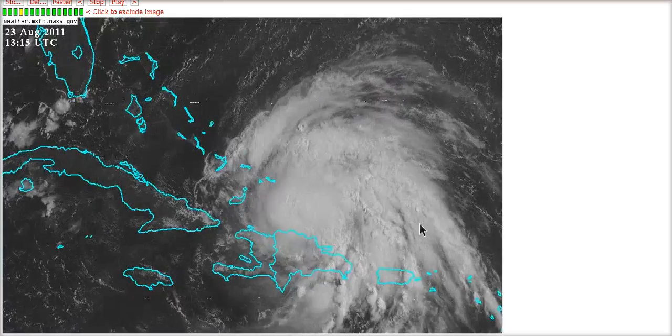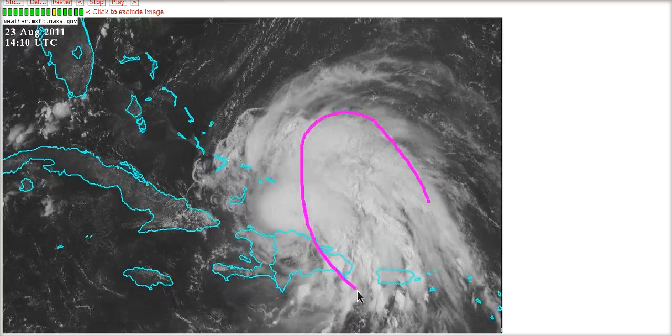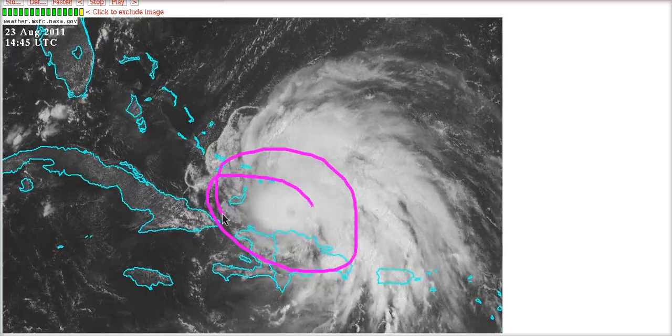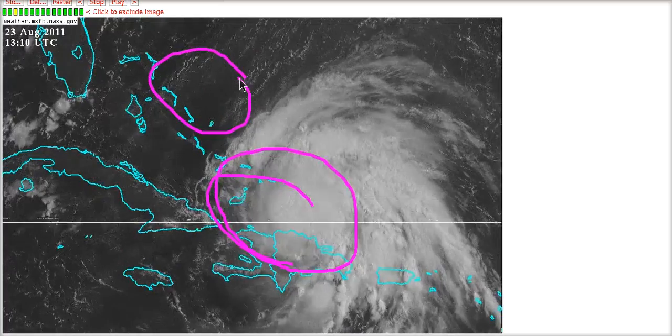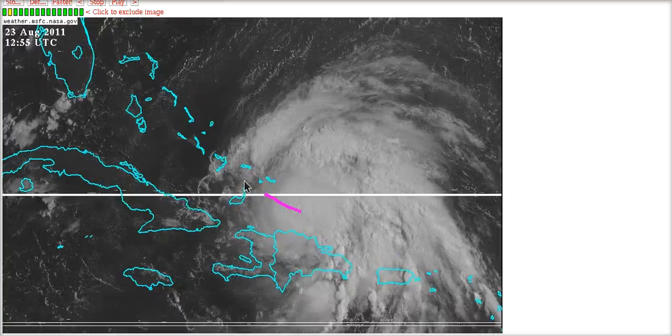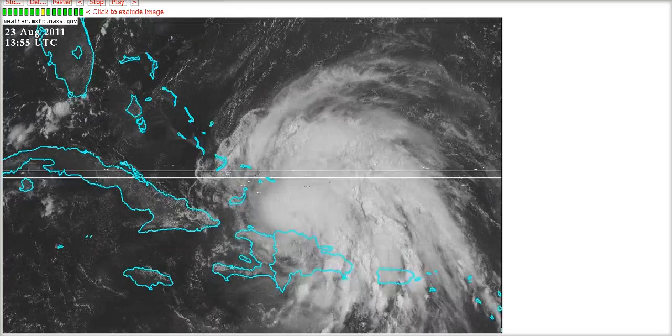The storm is clearly weighted into the northeast quadrant. This is good news for the United States because she will likely remain a lopsided storm weighted mostly to the east for her lifetime. She will get more symmetric about her core when she gets up into the Bahamas, but chances are she will never be perfectly symmetric, as is the nature of most storms that come up towards the north and north-northwest near the eastern seaboard.